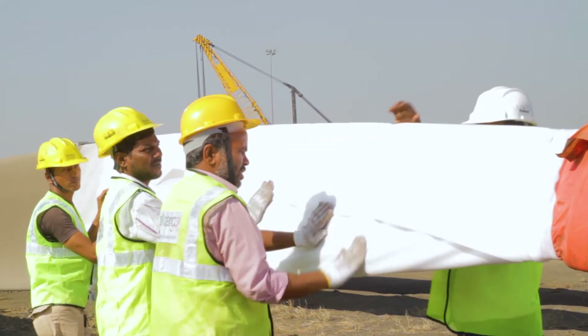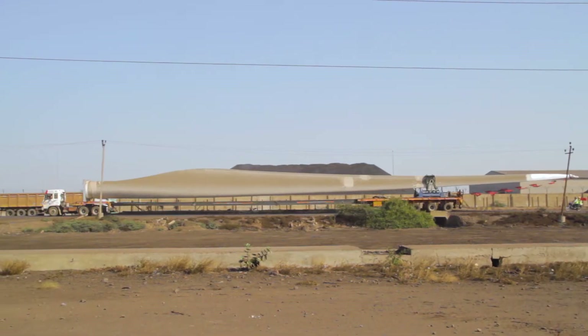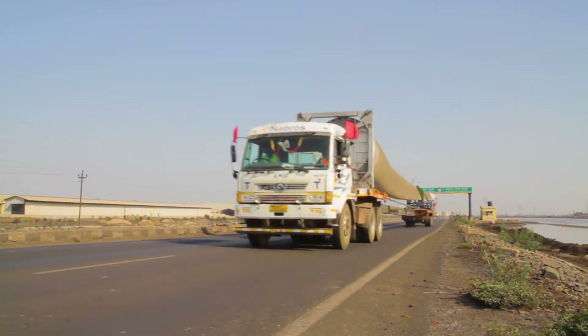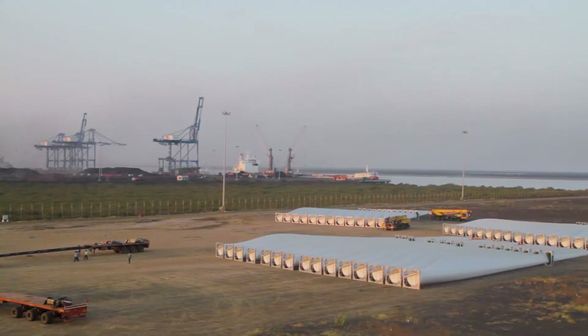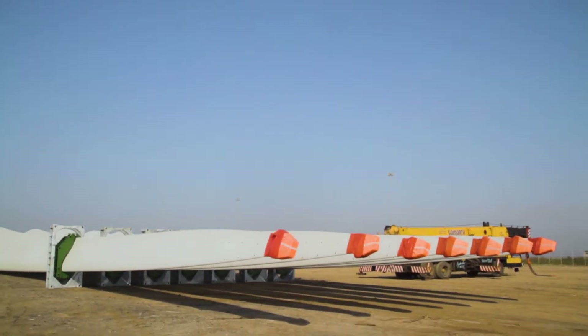We procure the parts of the wind turbines, such as the blades, tower, nacelle and hub, from different locations and transport them to the site for assembling, thus bridging the gap between the factory and the site and competently managing the end-to-end supply chain of all the parts of the windmill.